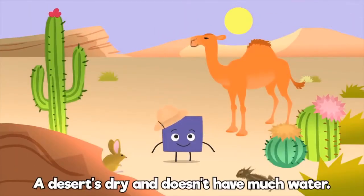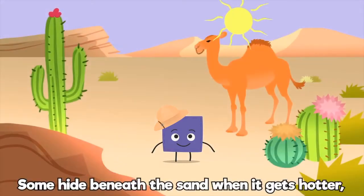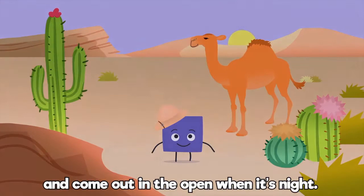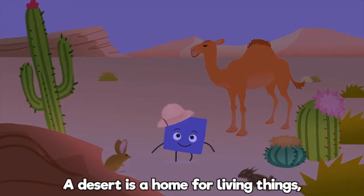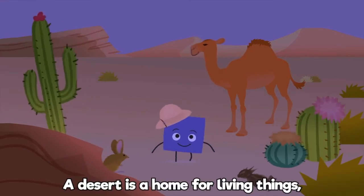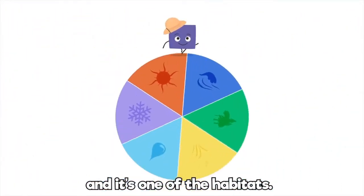A desert's dry and doesn't have much water. Some species live by storing it inside. Some hide beneath the sand when it gets hotter, and come out in the open when it's night. A desert is a home for living things, and it's one of the habitats.